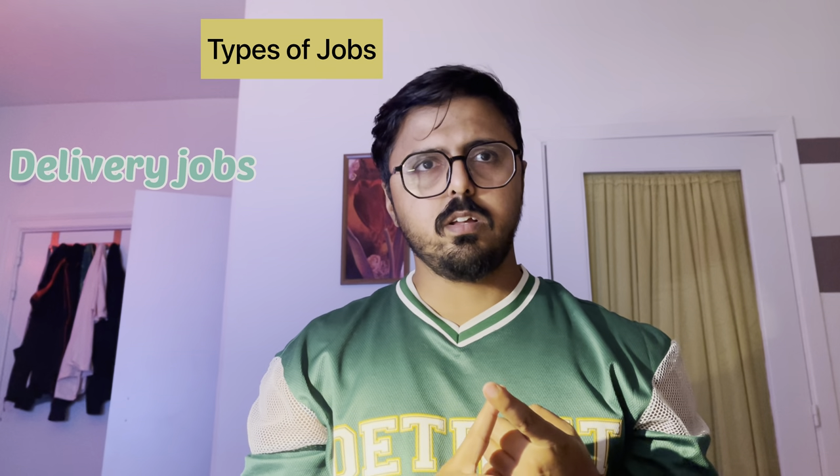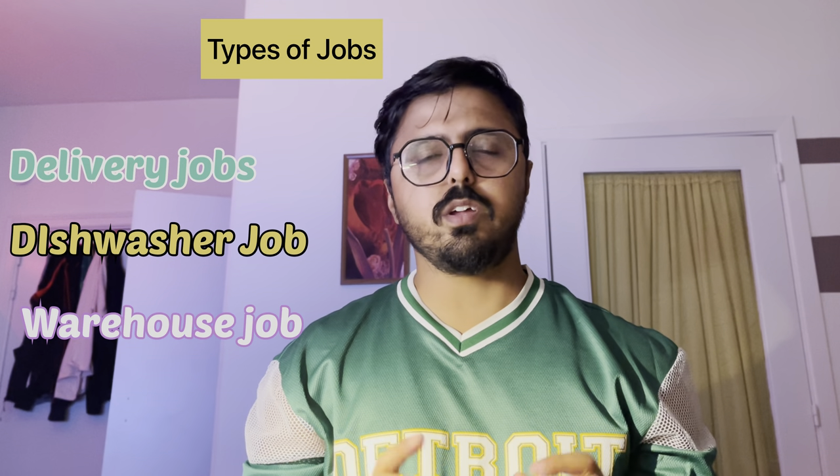Now, what types of jobs can you do as an international student? This is the main thing I will tell you. For students who don't have Dutch, French, or any local language, there are three kinds of jobs available. The first is a delivery job, the second is dishwashing, the third is a warehouse job. For delivery, Takeaway is a Netherlands-based company operating in the main cities of Belgium that you can work for.